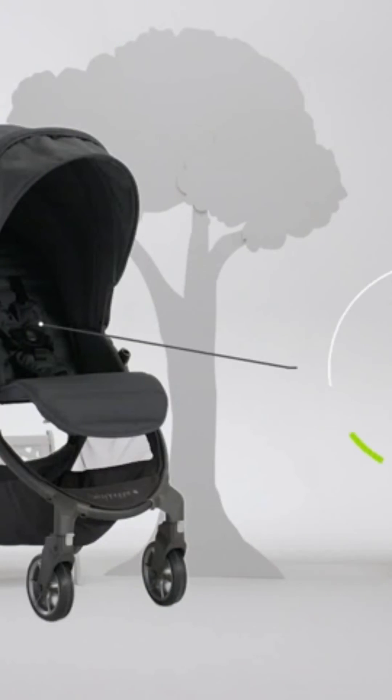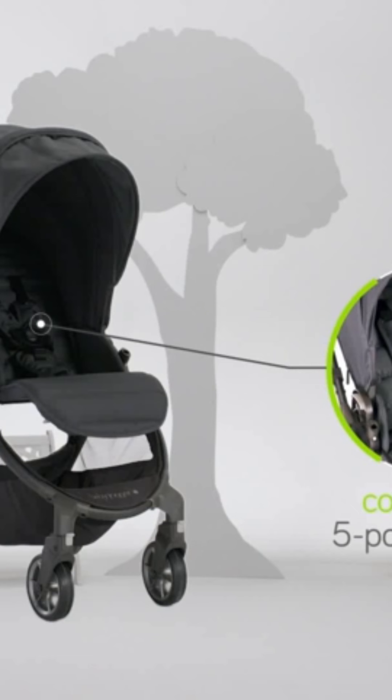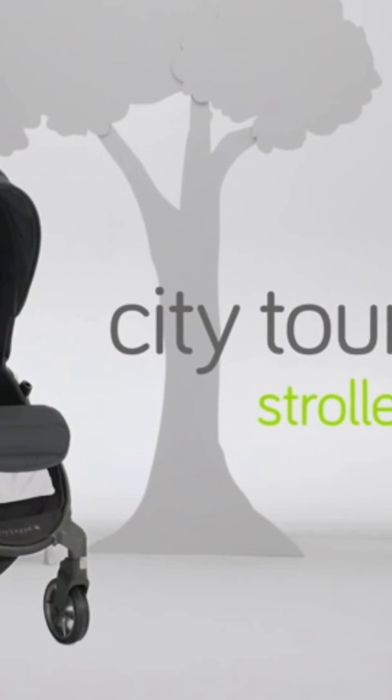The adjustable five-point harness helps provide security as your child grows from birth up to 45 pounds. City Tour Luxe Stroller from Baby Jogger.